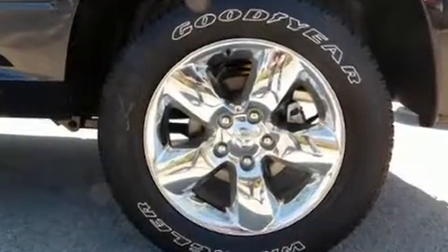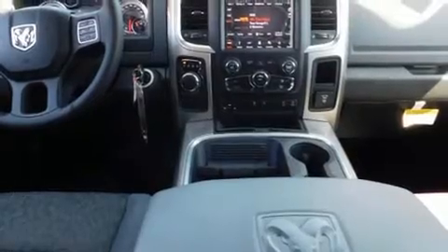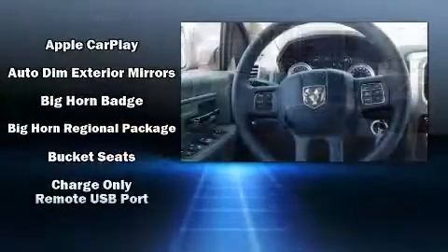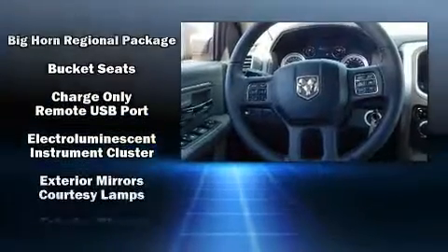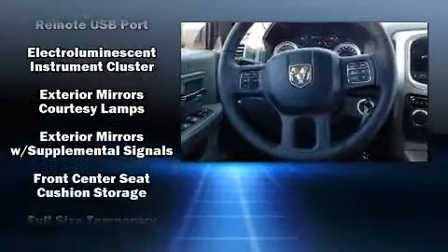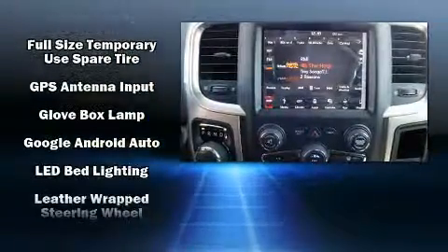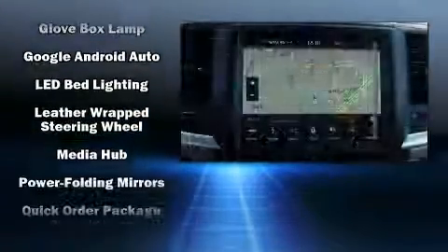A wealth of standard features mean that you no longer have to sacrifice. Such as remote keyless entry, a leather steering wheel, a rear step bumper, an automatic dimming rear view mirror, automatic dimming door mirrors, fully automatic headlights, turn signal indicator mirrors, and more.